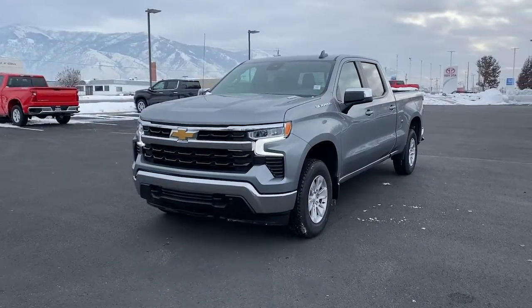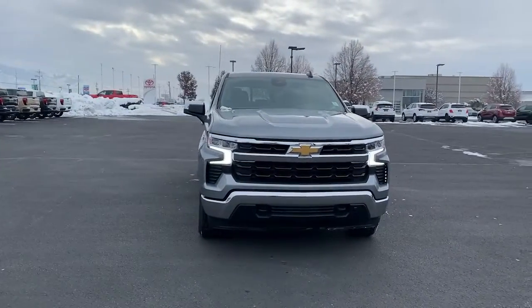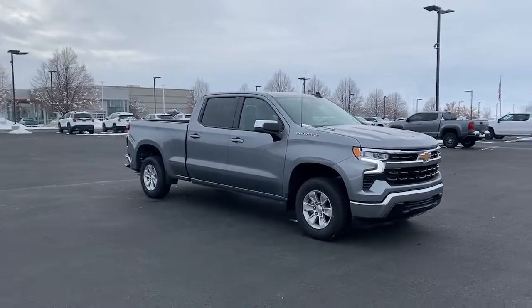Picture yourself in the 2023 Chevrolet Silverado 1500 — the full-size pickup that's strong, quiet, and dependable, with the latest technology to keep you connected while you get the job done.